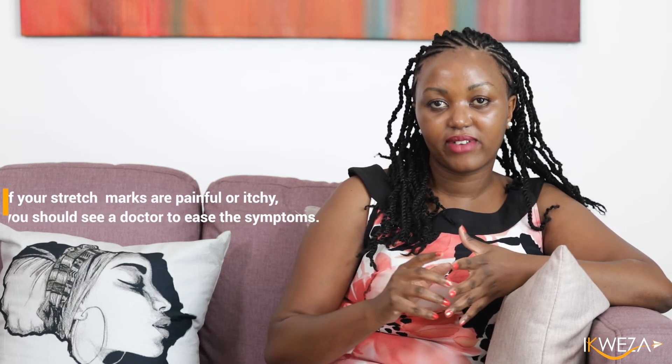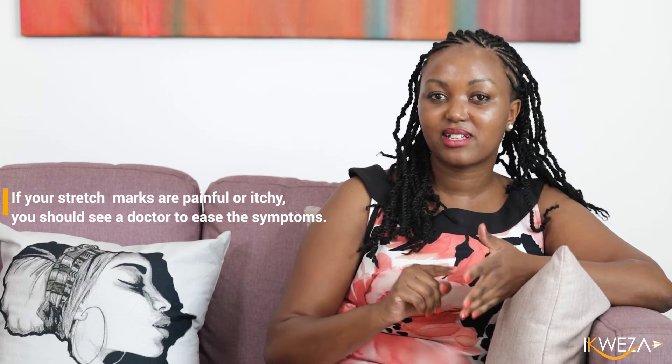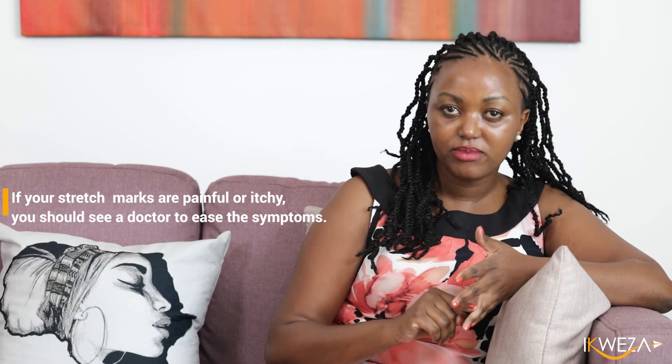Some stretch marks may be painful, some may be itchy, and some cause no issues whatsoever. If you have a stretch mark and it's as a result of changes in weight, just wait until your weight stabilizes. If you're having pain or itch and it's severe, you may want to see your doctor or dermatologist — they can prescribe something to ease those symptoms.